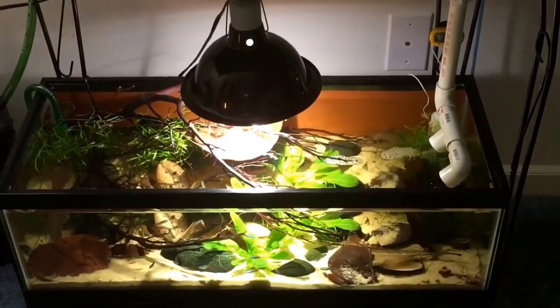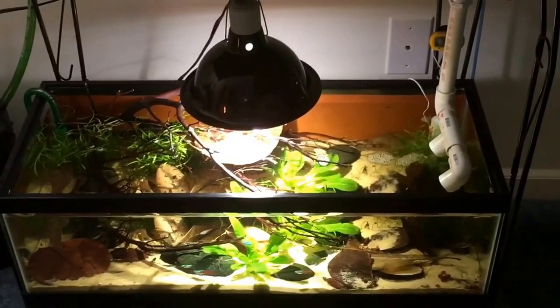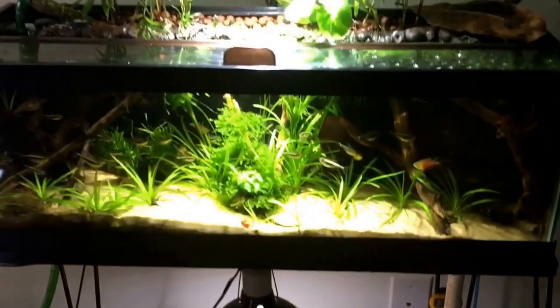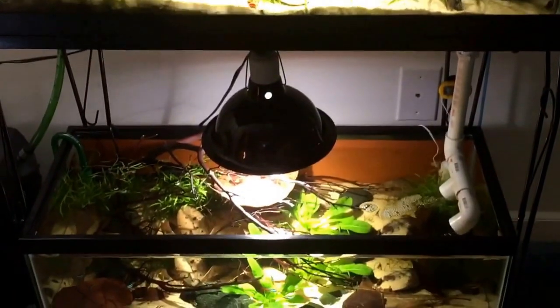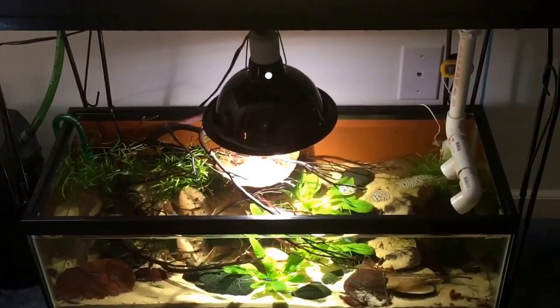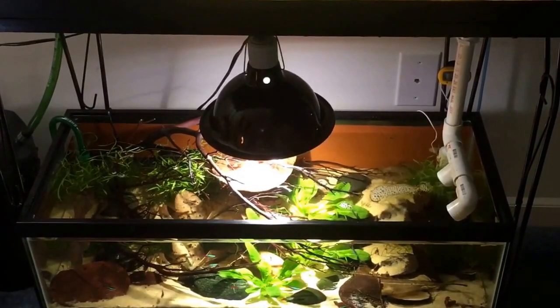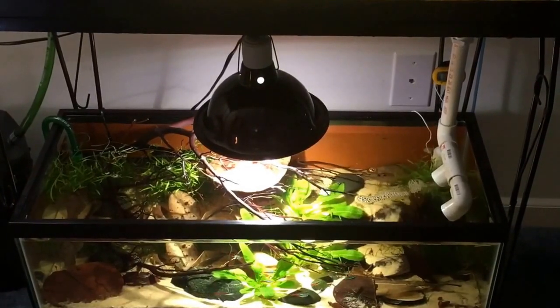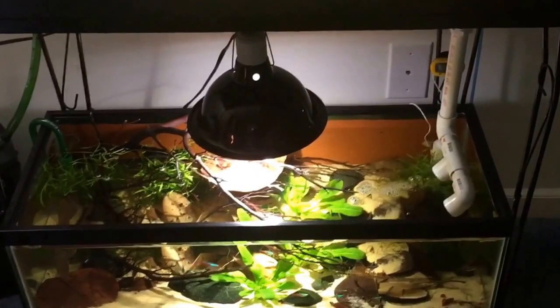So I can selectively breed and spawn the tetras that we have, which are our large school black neons, our regular neon tetras, and the rainbow emperor tetras that are inside the pond. And I also don't want to forget the wild bleeding hearts that I can't wait to work with.